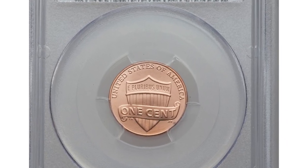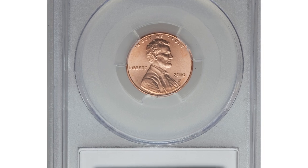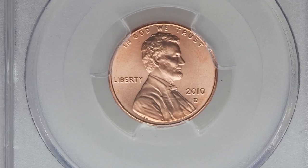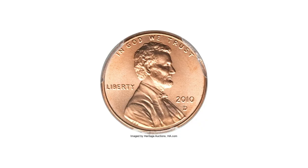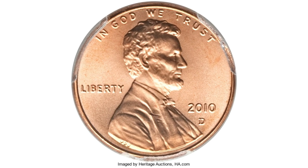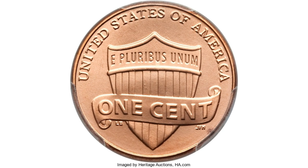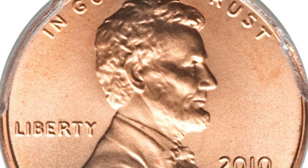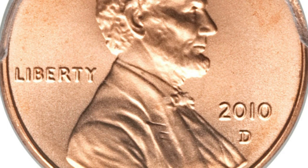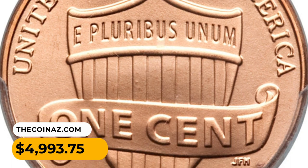Number 6. 2010D Lincoln cents are in abundance out there, but fewer than 30 have acquired MS67 grade from PCGS so far, with just a single finer. Due to extraordinary planchet qualities, this one most likely originated in a mint set — lustrous and fully struck with seamless gold color, aside from a minute reverse rim spot at 4:30. It was sold for $4,993.75.